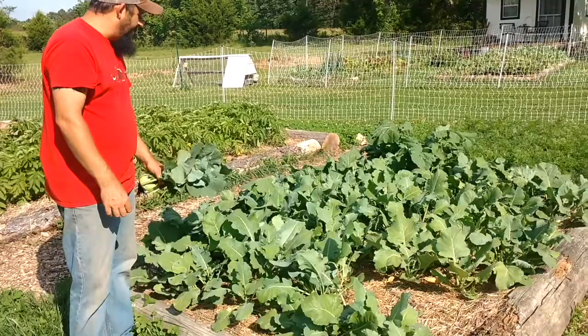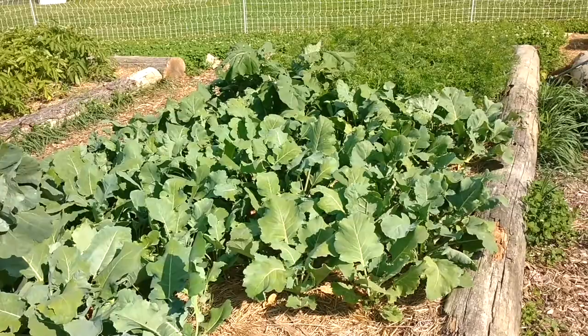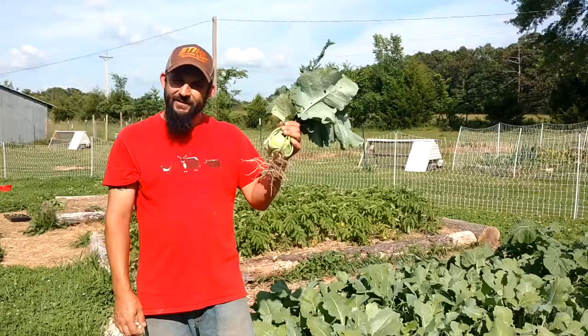It looks like we're doing well. Everything's growing really well. We're supposed to get a little bit more rain this weekend but nothing major — just enough to make everything grow.